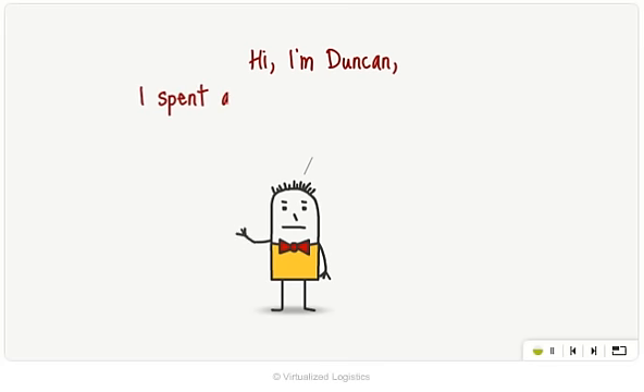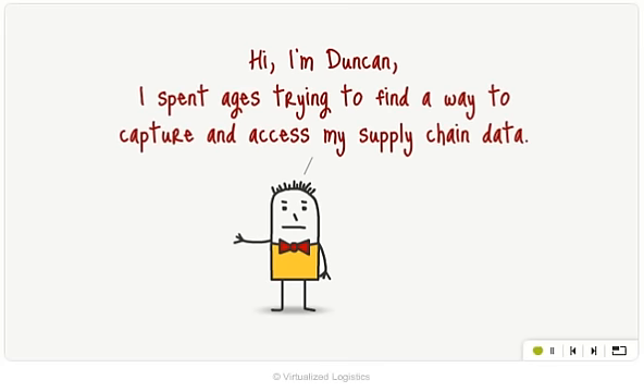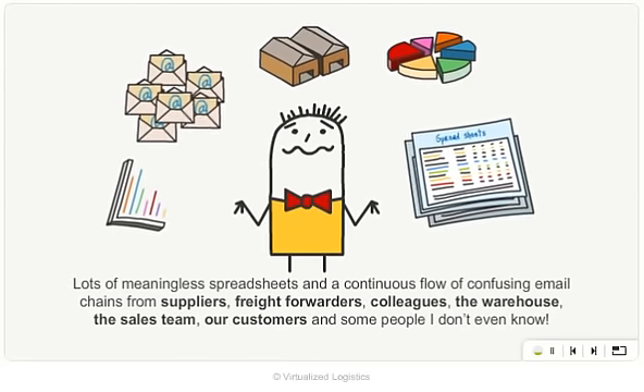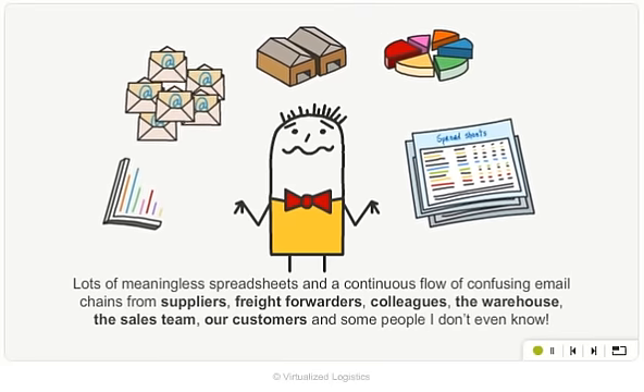Hi, I'm Duncan. I've spent ages trying to find a way to capture and access my supply chain data. Lots of meaningless spreadsheets and a continuous flow of confusing email chains from suppliers, freight forwarders, colleagues, the warehouse, the sales team, our customers, and some people I don't even know.